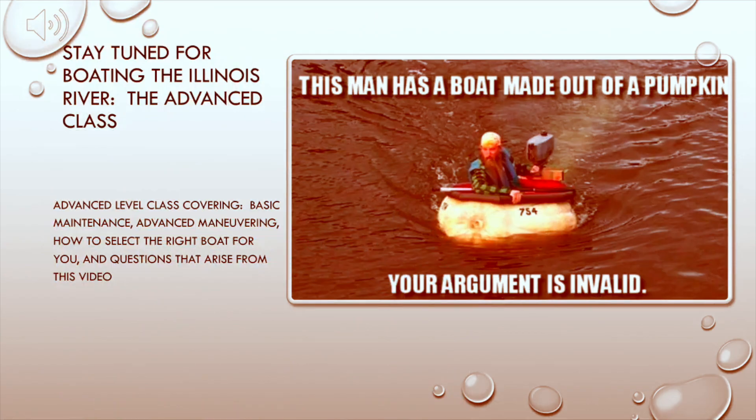Good evening and welcome to CapTech. Today we're going to feature a new video, Boating the Illinois River 201. Although this is the latest video on Boating the Illinois River, it is not going to be the last video on it. So stay tuned — at some point in the future, maybe as late as early next summer, for an even more advanced class featuring basic maintenance, advanced maneuvering, how to select the right boat if you're looking to get into it, and some questions that arise from this video as well.